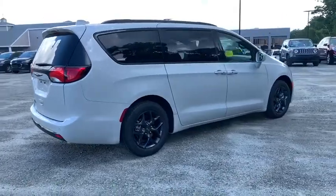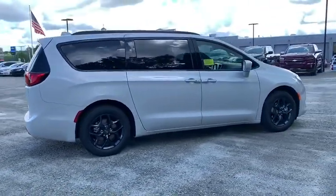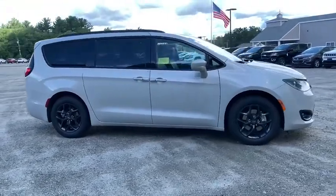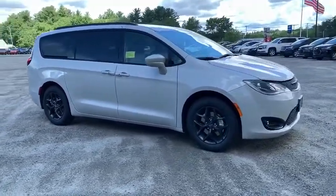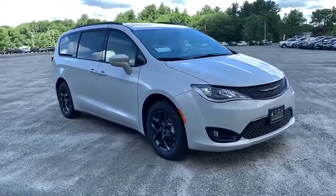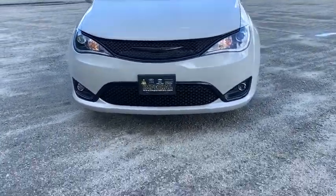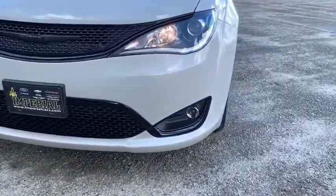Here are some of this vehicle's great options: power liftgate, traction control, power passenger seat, navigation system, dual airbags, leather-wrapped steering wheel, power steering, four-wheel disc brakes, universal garage door opener, electronic stability control, trip computer.